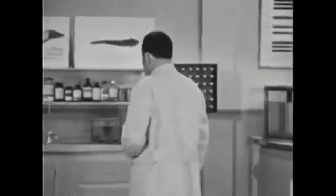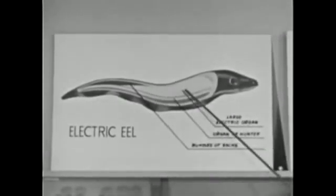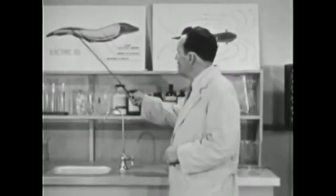The eel's electrical system is composed of three main parts. The first is called the large electric organ — this is the source of the eel's main voltage. Now, the function of this organ, called the organ of Hunter, is still somewhat of a mystery, although scientists believe that in some way it works with the large organ in producing the double whammy. This organ, called the bundle of Sacks, is to me the most wonderful. It has been definitely identified as the source of those mysterious radar pulses — in other words, this is the power plant for the eel's radar transmitter.